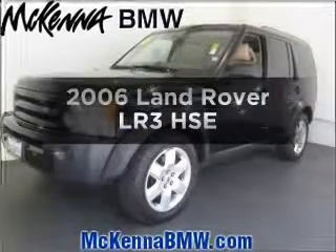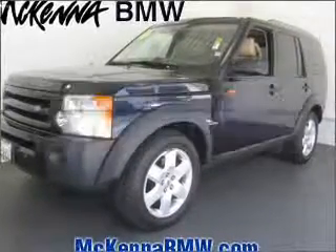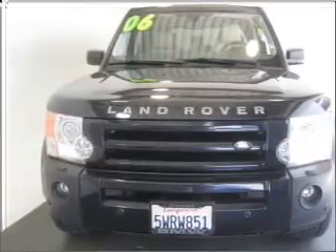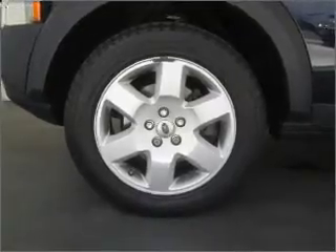Check out this 2006 Land Rover LR3. If you're looking for an automobile with great attributes, look no further. With a powerful 8-cylinder engine connected to a smooth-shifting 6-speed automatic transmission.